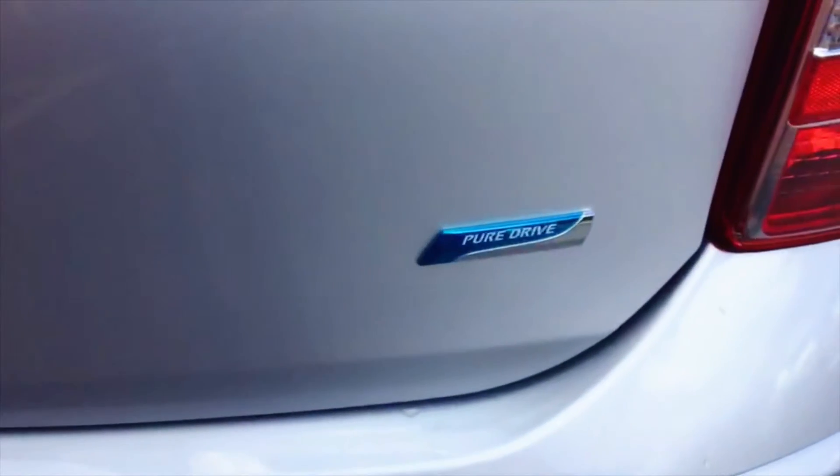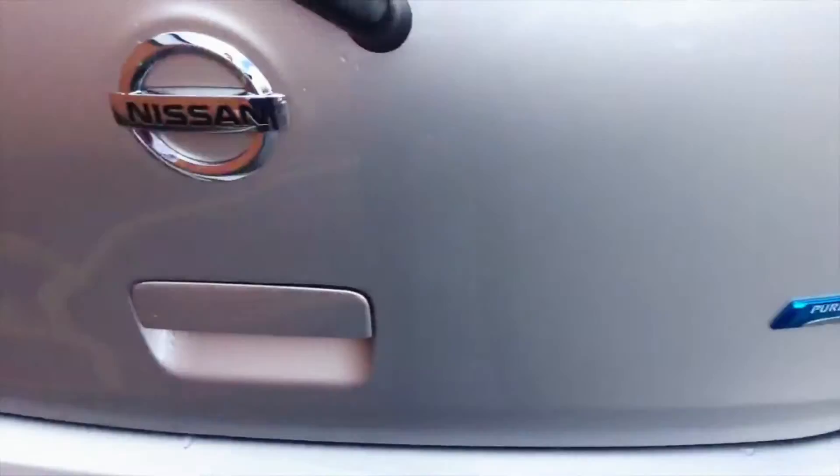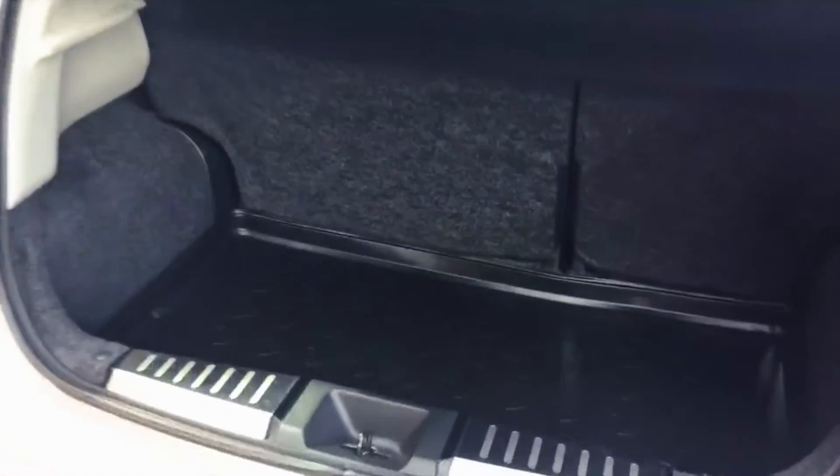The 'Pure Drive' badge lets everyone know it's the Dig S version. Inside the boot you'll see the rubber boot liner, which is made to fit with the Micra branding on it. Taking it out, you've got a nice squared-off boot, ideal for suitcases. You can actually get quite a lot in a Micra.